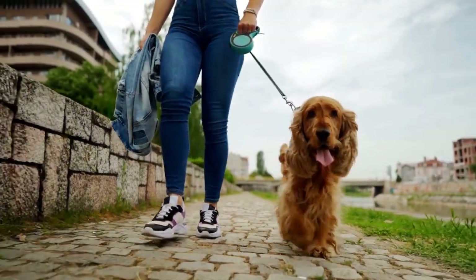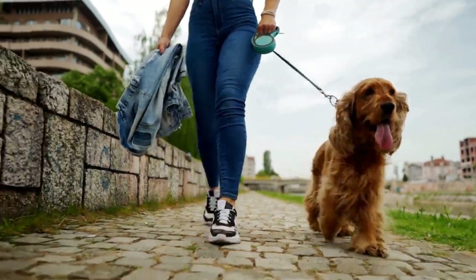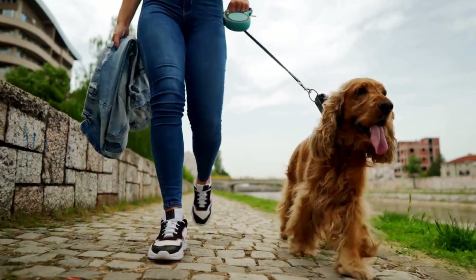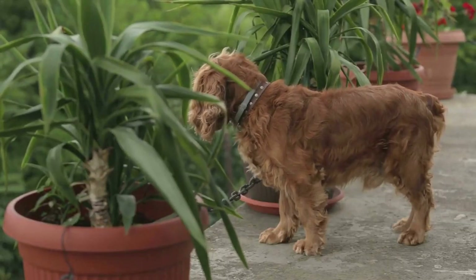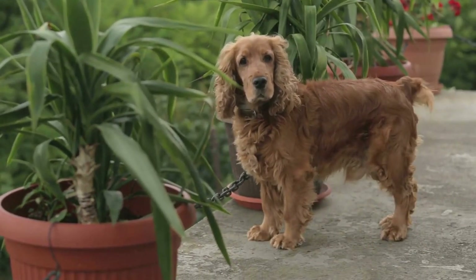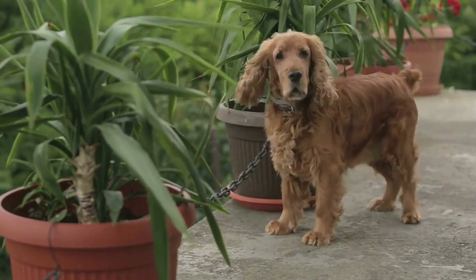Like any other dog breed, the cost of a Cavalier King Charles Spaniel can vary depending on various factors such as the breeder, location, and pedigree. On average, you can expect to pay anywhere from $1,500 to $3,500 for a Cavalier King Charles Spaniel puppy.